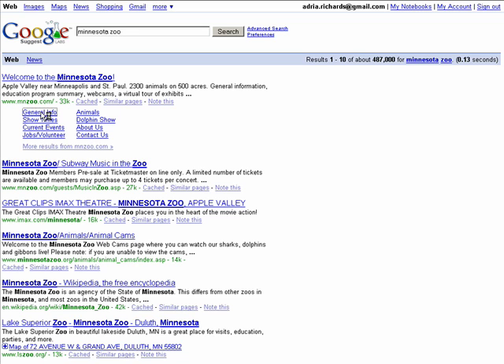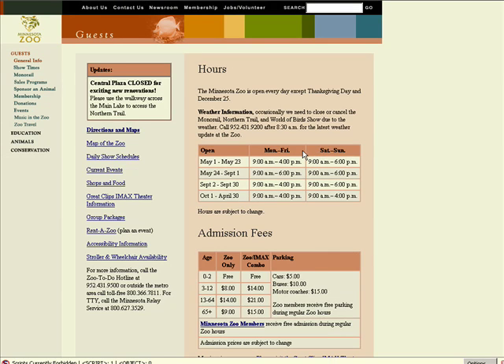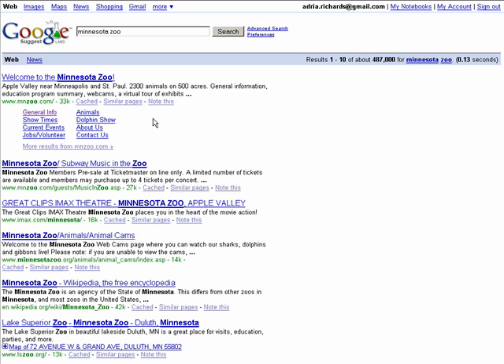So we got general info, times, jobs, volunteer. You can't pay Google to make these show up. But if you have your SEO and your links all set up right, rather than just having one link, you could have 12 — all on the first page.